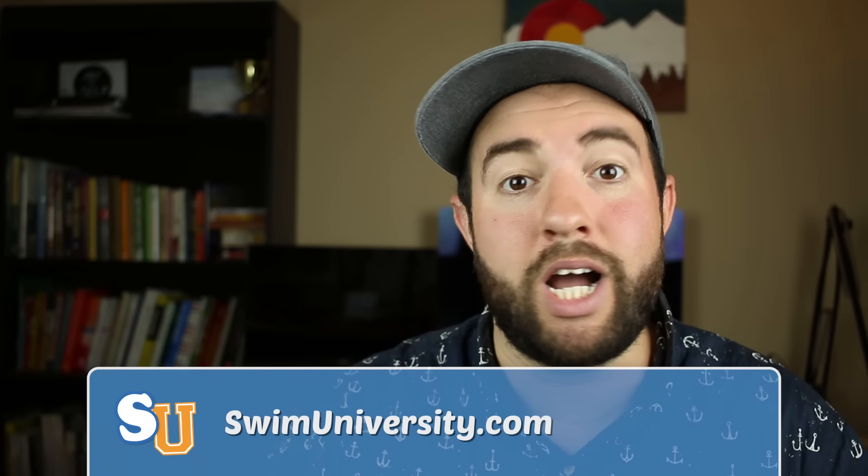You can also go to swimuniversity.com for more information. So that's it. Thanks again, and happy swimming.